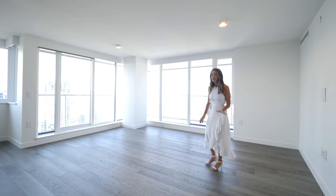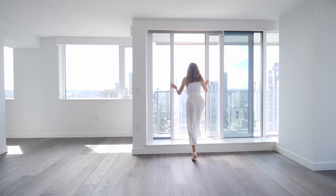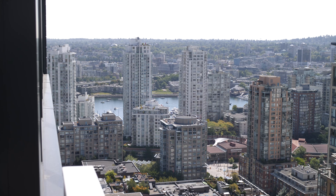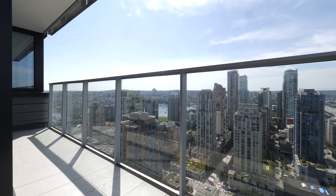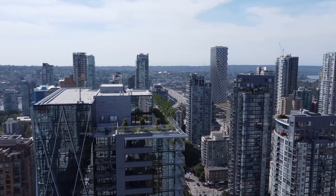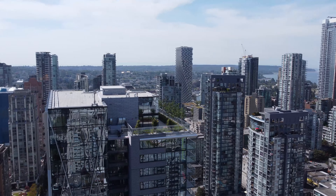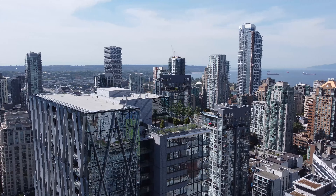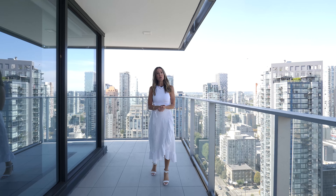Check out the views, everybody — they are stunning. We are on the southwest corner on the 30th floor. The building has 35 stories and 191 units. It's developed by Brenhill Developments. The architect was GBL and the interior designer was GYU.